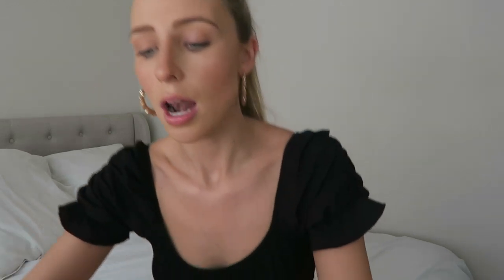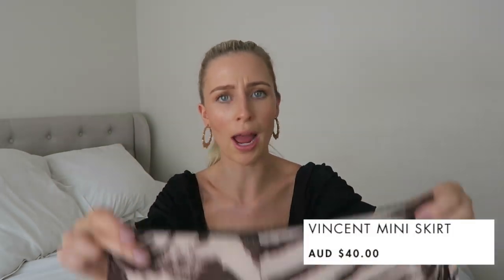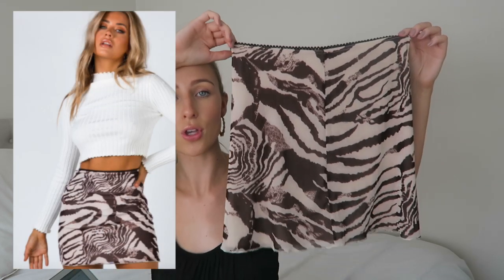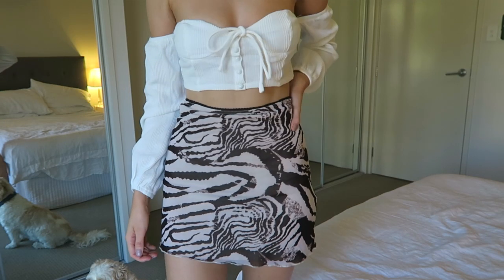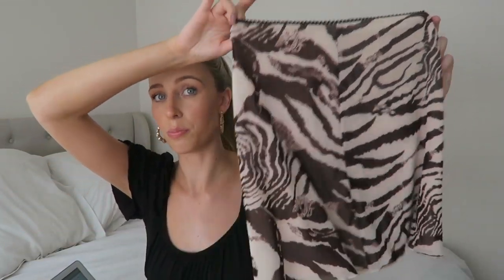Now the skirt — let me take it off to show you properly. This skirt is so cool. I'm obsessed with it. It's like a zebra print but in brown, which makes it feel really different and stylish. I got it in a size 8 and it's 40 Australian dollars, so very affordable. It looks super cute with this top and honestly with all the other pieces too. I wore it on the weekend with this top and some Nike Air Forces and it looked really nice.